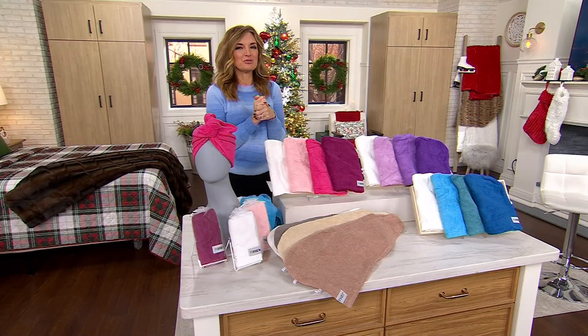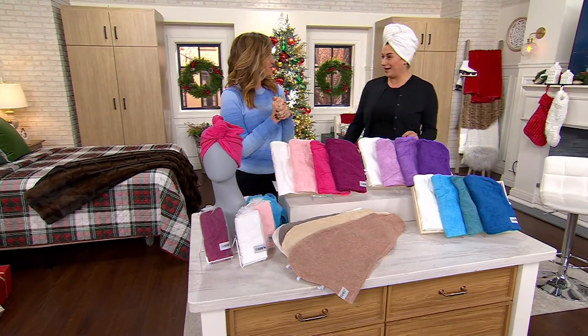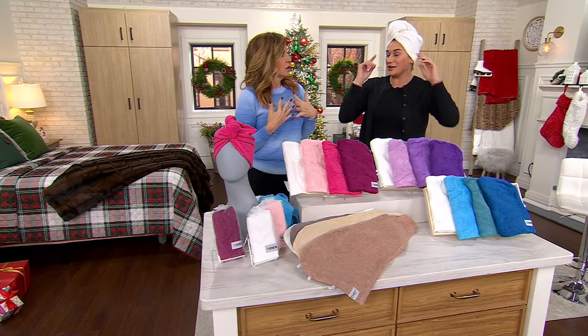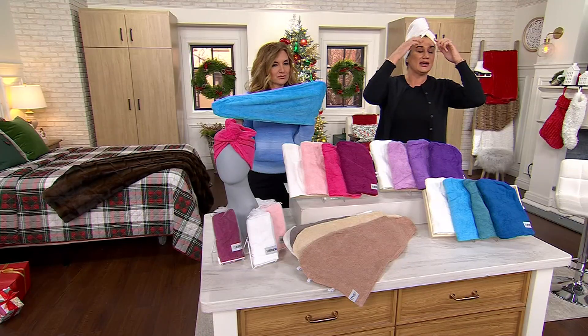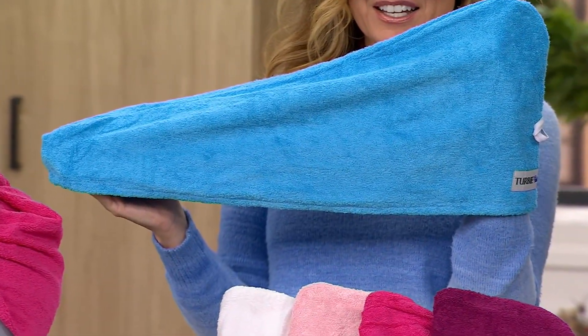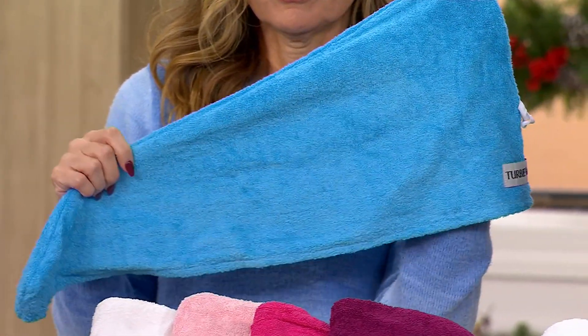Angela Zonikar from Turbie Twist is joining us now — I love that she's already wearing it. She confirmed she wore it while putting on her makeup, and there's a little bit of makeup on it, but no worries. It's 100% cotton, so you throw it right in the wash and it's good to go. No special wash instructions — it absorbs makeup from your hairline and keeps your hair clean and dry when you're putting on a mask or washing your face.